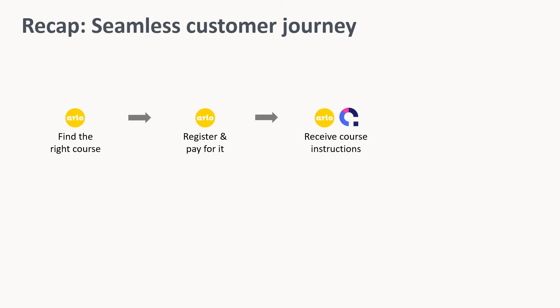Let's recap the journey that Vincent and your customers will have. We started on an Arlo-powered website, found the right course, registered and paid for it, received the course instructions about both the instructor-led and e-learning components. And finally, we accessed the e-learning content inside of Coassemble. Both platforms had their branding aligned, and that customer experience felt seamless.